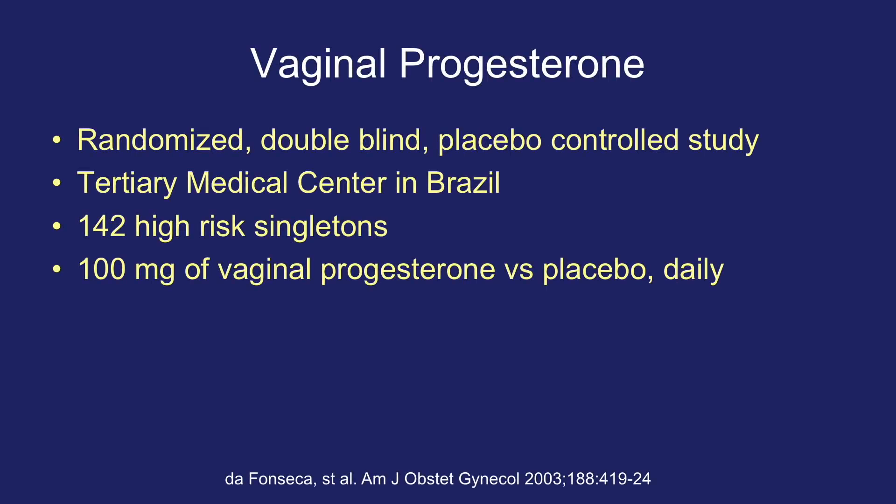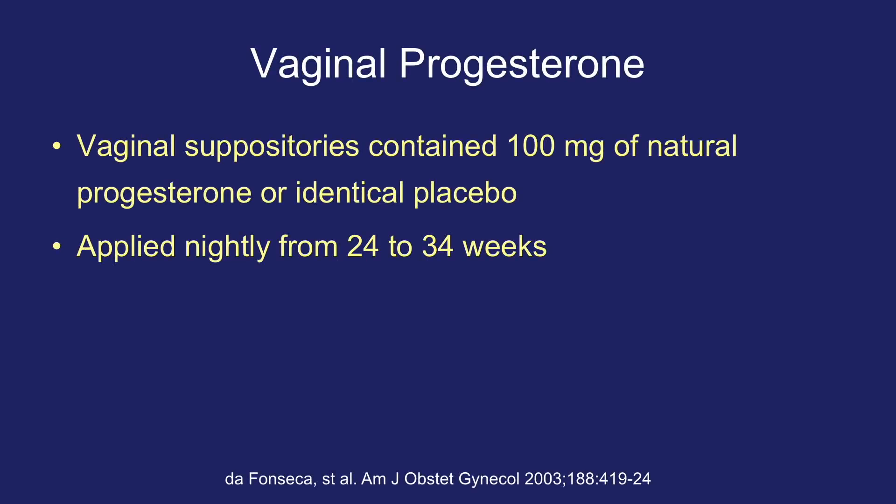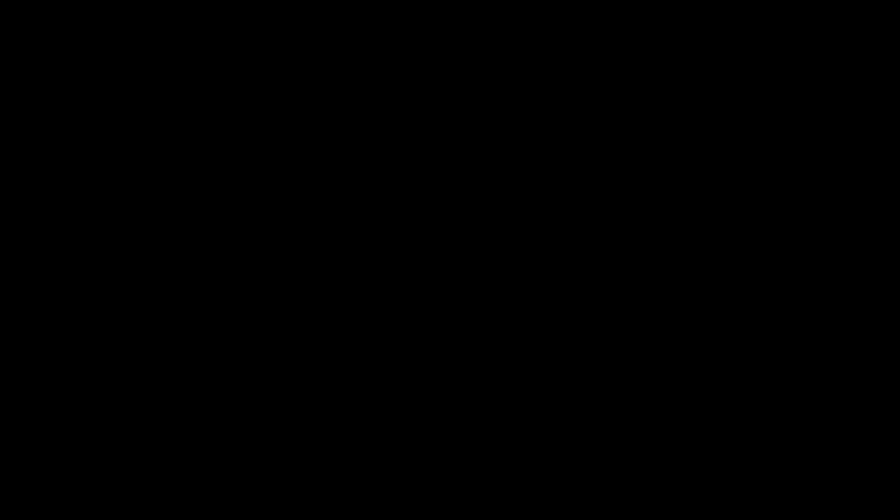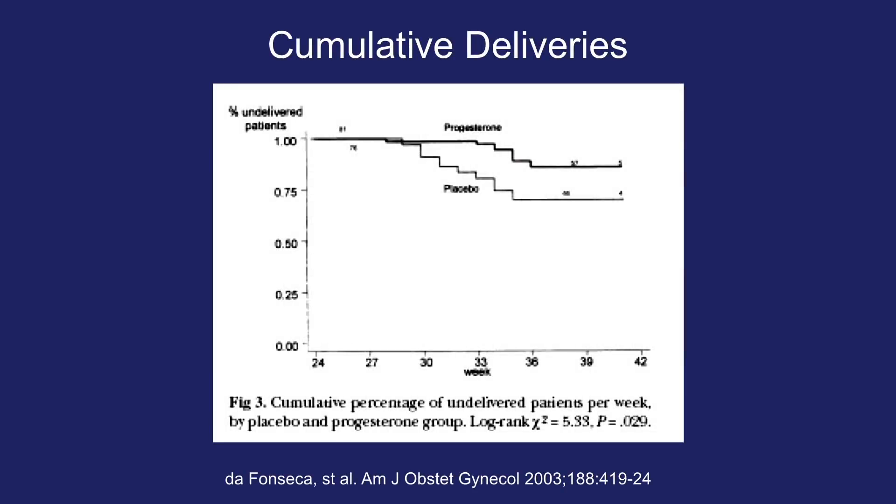In a separate study by Fonseca et al., also published in 2003, they looked at vaginal progesterone in a randomized, double-blind, placebo-controlled study out of Brazil, examining 142 high-risk singleton pregnancies. Patients were given either 100 milligrams of vaginal progesterone or placebo nightly from 24 to 34 weeks. They found a decreased risk of preterm birth less than 37 weeks — 28.5% for placebo versus 13.8% for progesterone — and a decreased incidence of preterm birth less than 34 weeks — 18.6% for placebo versus 2.8% for progesterone. These differences were statistically significant, and the progesterone group had more undelivered patients at any given time point.